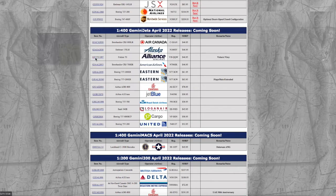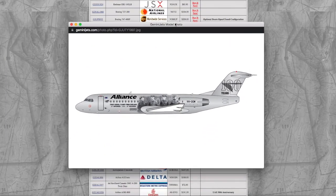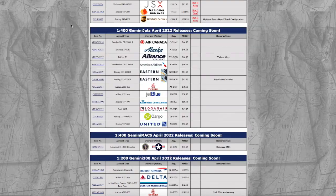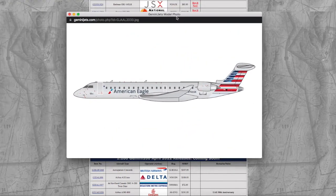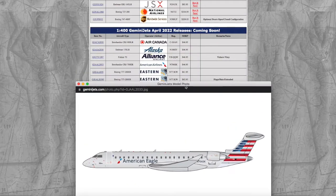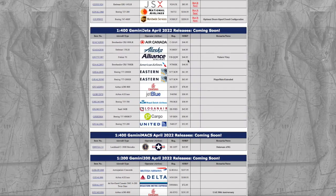Here we have an Alliance Airlines Fokker 70. This is in their Vickers Vimy livery. Registration on this is VHQQW — Victor Hotel Quebec Quebec Whiskey — and it's $46.95. Next, we have an American Airlines CRJ-700ER. Registration is N706SK and it's $46.95.